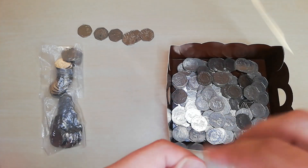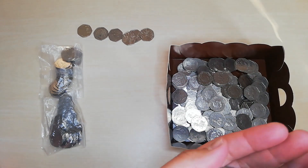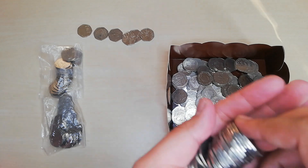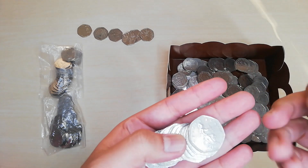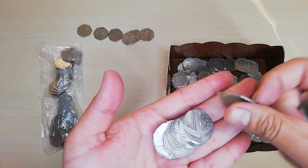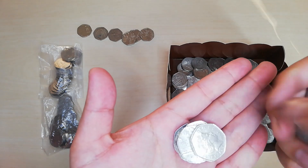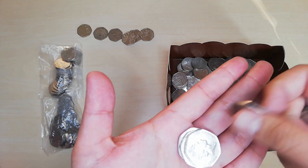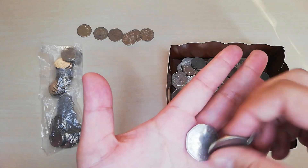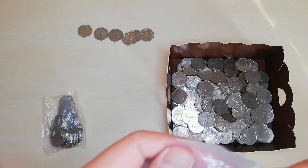Here we go, let's move on to bag number eight. Last one. Moving on to bag number nine.